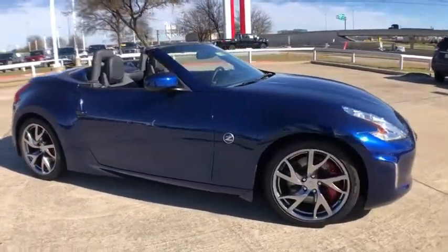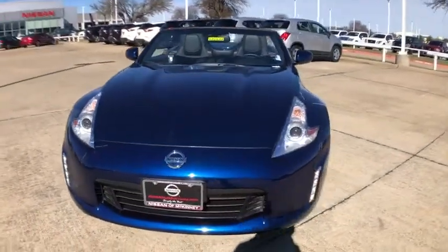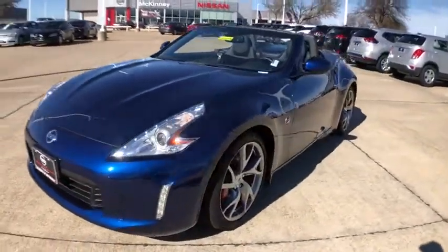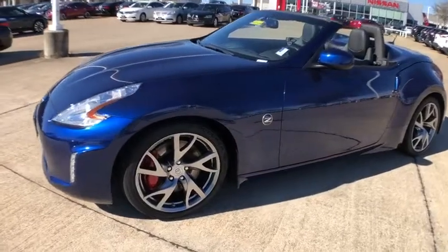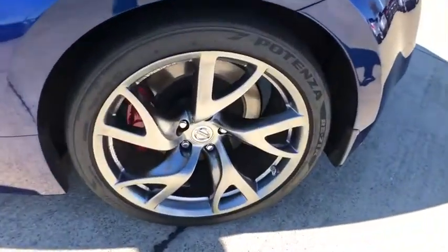This vehicle has less than 10,000 miles. Here are some of this vehicle's great options: Bose sound system, backup camera, power passenger seat, navigation system, traction control, dual airbags, leather-wrapped steering wheel, HomeLink garage door opener.